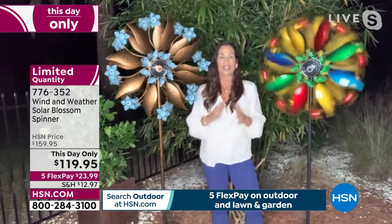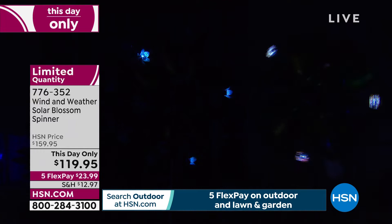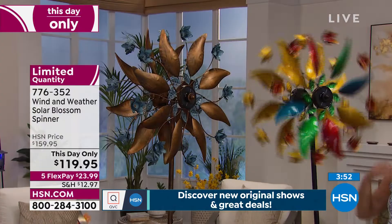These are gorgeous during the day and gorgeous at night. Because we're Wind & Weather and we pride ourselves on high-end quality, these are durably painted. You can put them out in the snow, wind, and sun — they're not going to fade, chip, or rust. These will be here for you season after season and year after year. You can leave them up year-round.